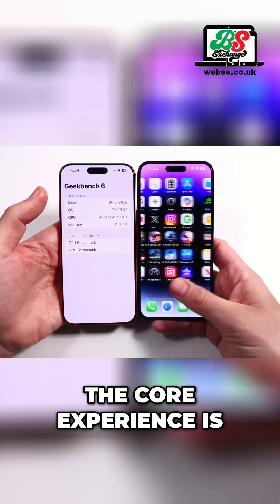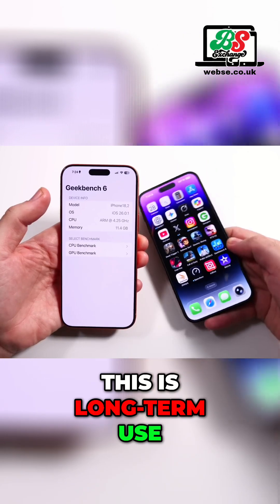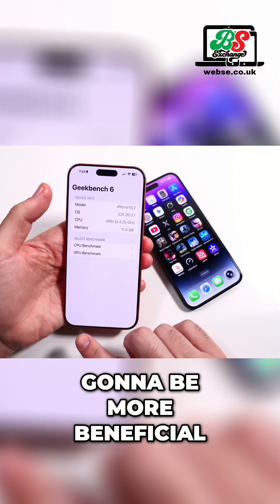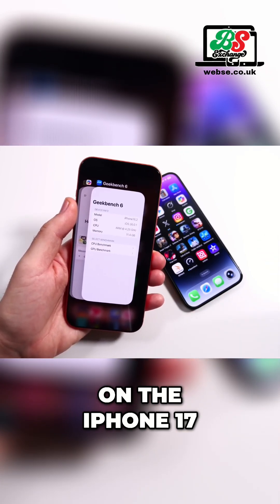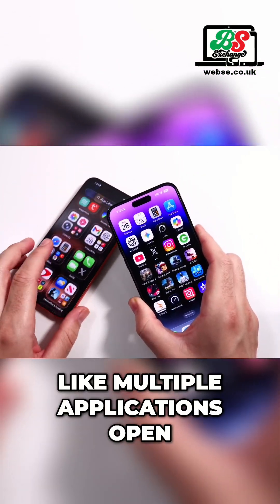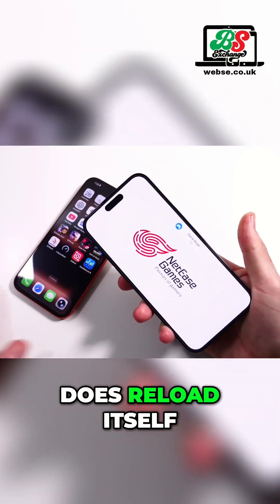Right now, the core experience is still fine on the iPhone because it's still a light mobile OS. The reality is long-term use — that's where this is going to be more beneficial to you. But also everything runs snappier and you don't really get any reloads on the iPhone 17 Pro Max, whereas on the 14 Pro Max, if you have multiple applications open and you're relaunching things, you could potentially run into an application that does reload itself.